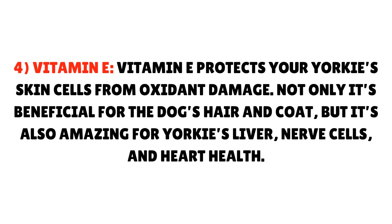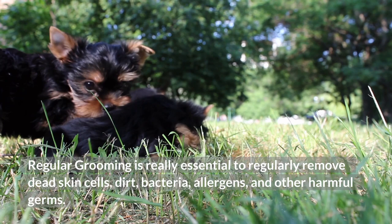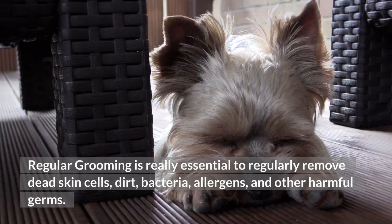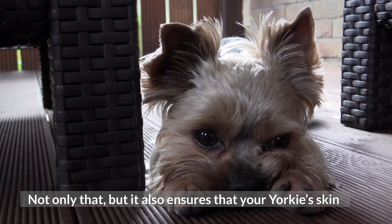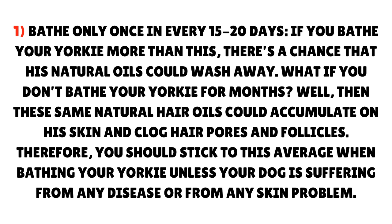Tip 2: Ensure Regular and Proper Grooming. Regular grooming is really essential to regularly remove dead skin cells, dirt, bacteria, allergens, and other harmful germs. Not only that, but it also ensures that your Yorkie's skin secretes the essential oils for his skin and hair follicles. You should bathe your Yorkie only once every 15 to 20 days. If you bathe your Yorkie more than this, there's a chance that his natural oils could wash away.